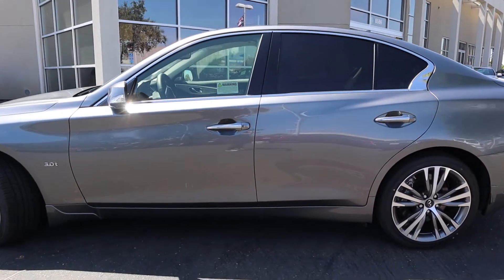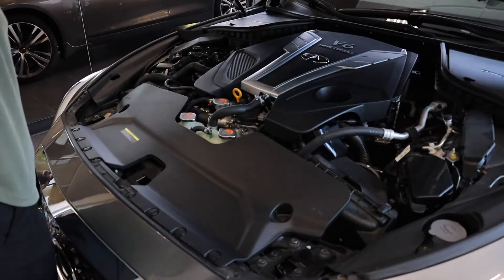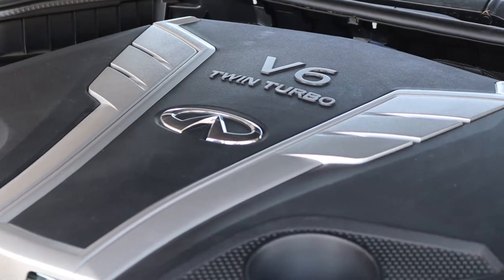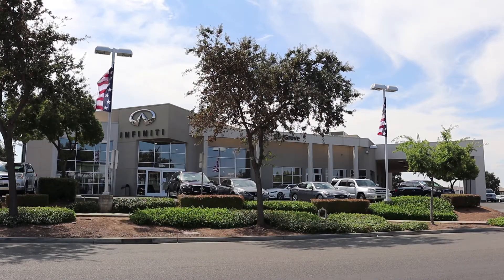The sedan packs power, technology, and luxury for your driving pleasure. The available 3.0L V6 Twin Turbo delivers up to 400 horsepower, putting power where you need it.